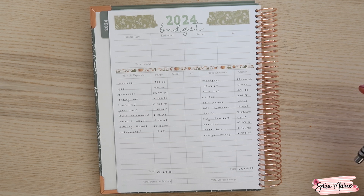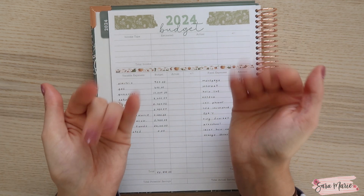Definitely check out tomorrow's video, and if you haven't already, check out some of the other budget schedules in my 2024 playlist. Thank you guys again for watching and I'll see you guys next time. Bye guys!